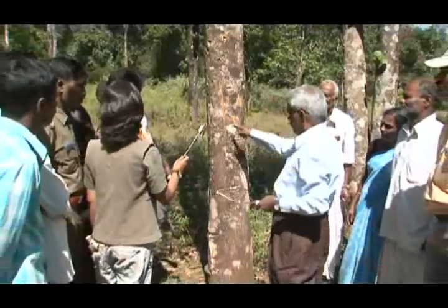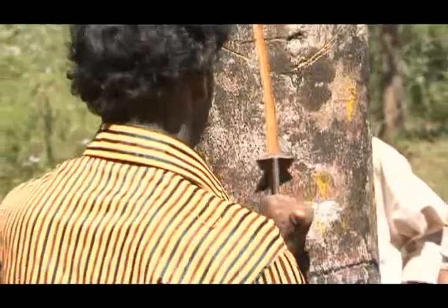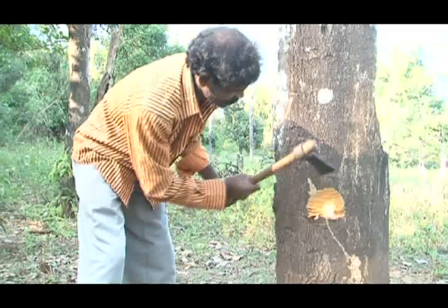With facilitation by FRLHD, the task team has chartered out the schedule and method of harvest, thereby initiating a step towards sustainability. What we did is that we went and studied what actually the local people do.